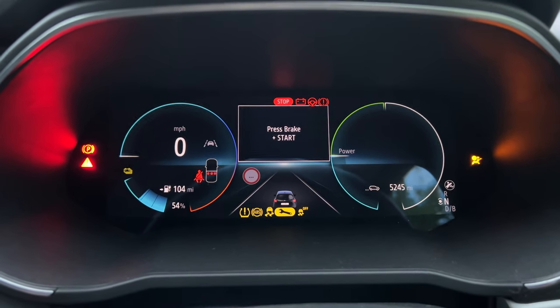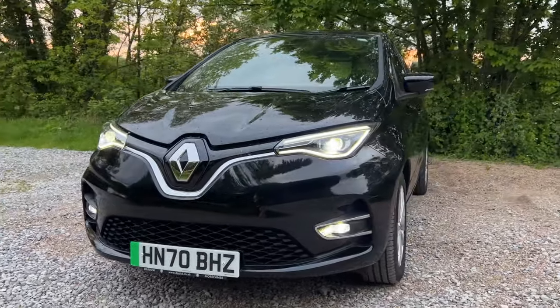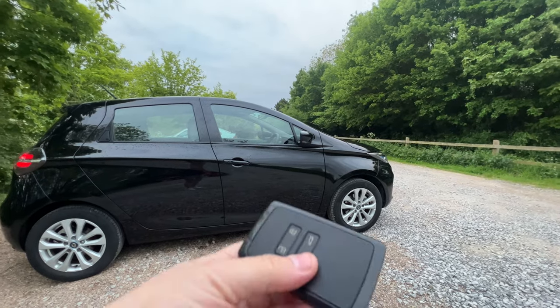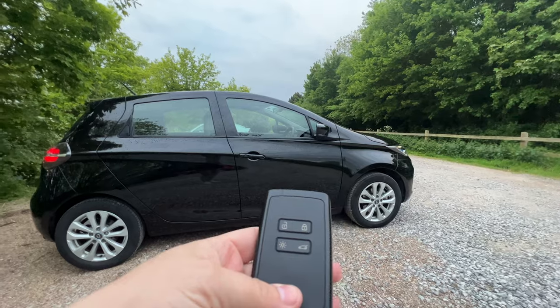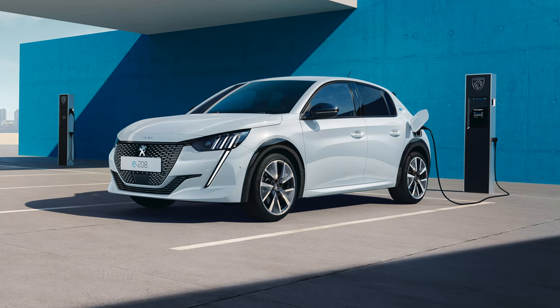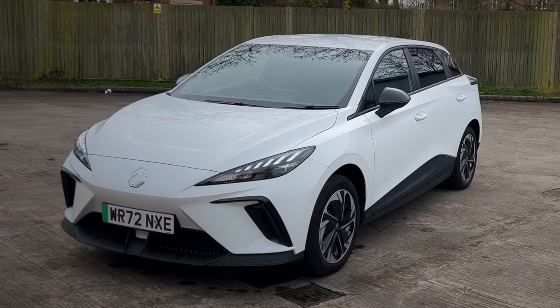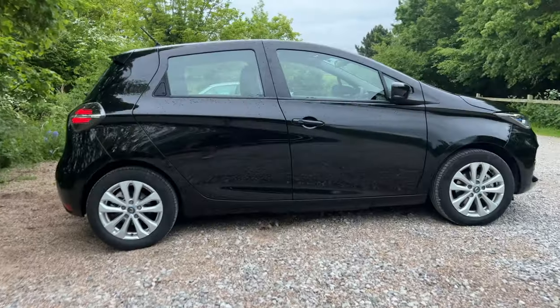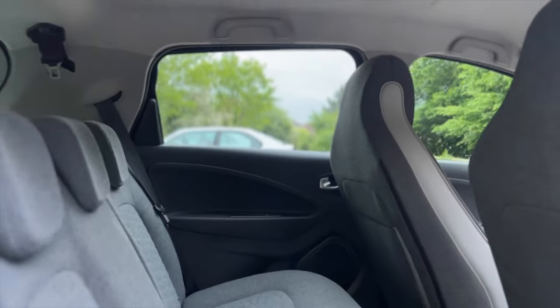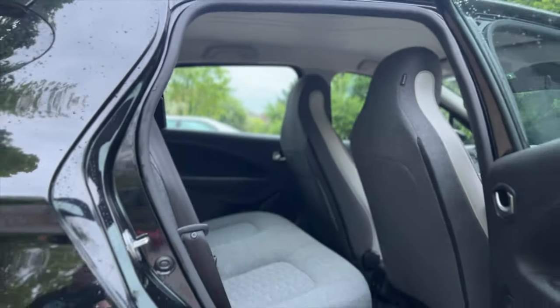However, the last few years have seen the introduction of many new electric vehicles with better technology, better efficiency, and better pricing. Some of those vehicles are the Peugeot e-208, the Fiat 500e, the MG4, the Mini Electric, and newcomers like the Ora Funky Cat. But with all these new EVs, where does that leave the Renault Zoe?